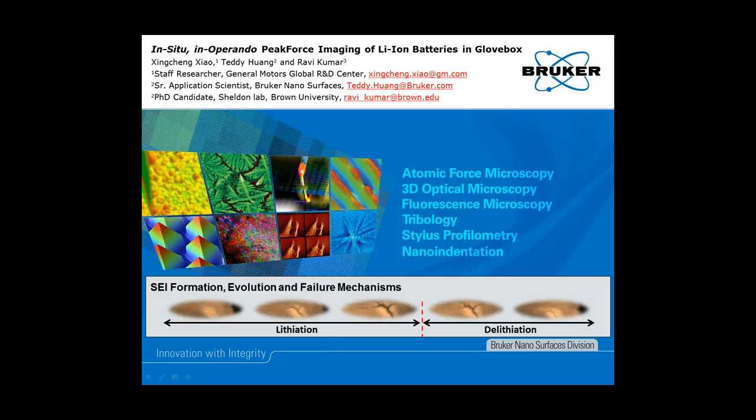Finally, Teddy Huang, our Bruker presenter, is a senior application scientist at Bruker's AFM unit. He obtained his PhD degree in physical chemistry from Emory University in 2012. After graduation, he worked with Professor Nathan Lewis at Caltech as a postdoctoral scholar, where he investigated semiconductor-metal interfacial structure using AFM nanoscale electrical measurements. He joined Bruker in 2014 and now leads the team for development of AFM-based electrical and electrochemical applications. He has published more than 30 peer-reviewed articles with more than 1,400 citations. So let's turn it over now to Dr. Shao to begin this presentation, titled In-Situ, In-Operando, Peak Force Tapping Imaging of Lithium-Ion Batteries in a Glovebox.